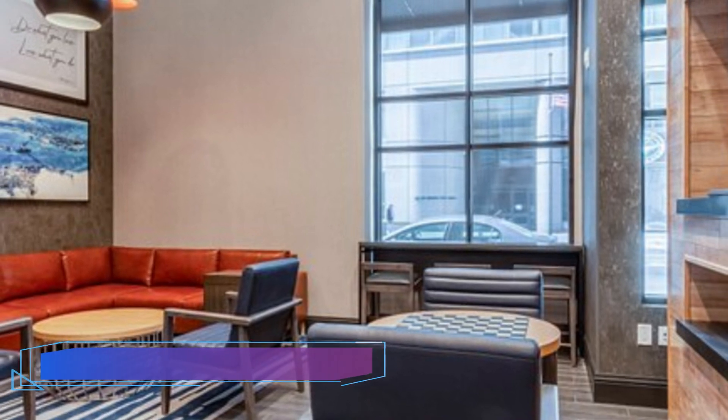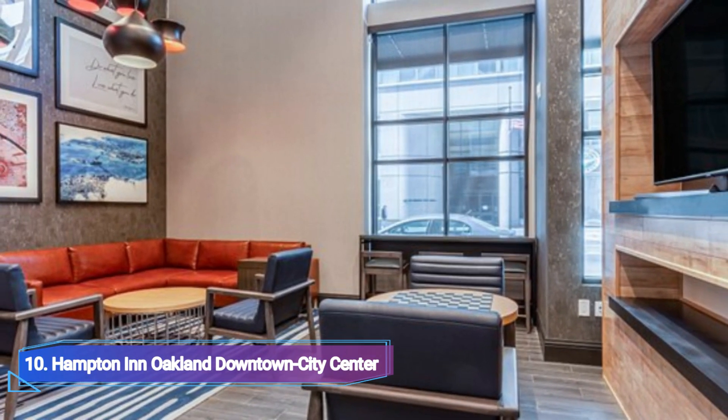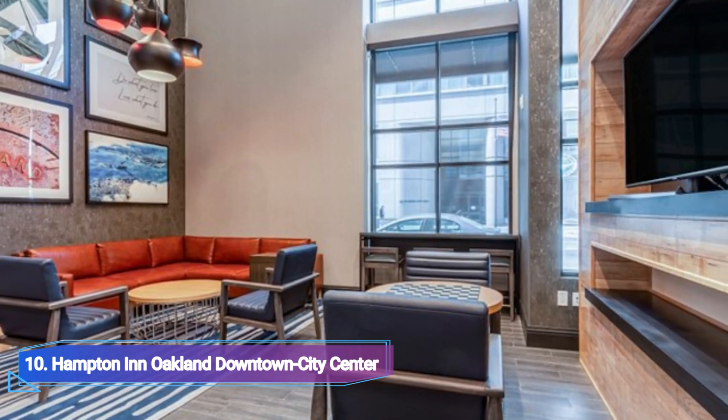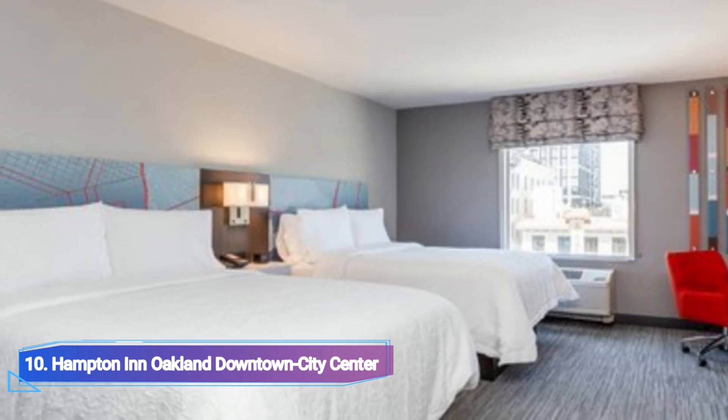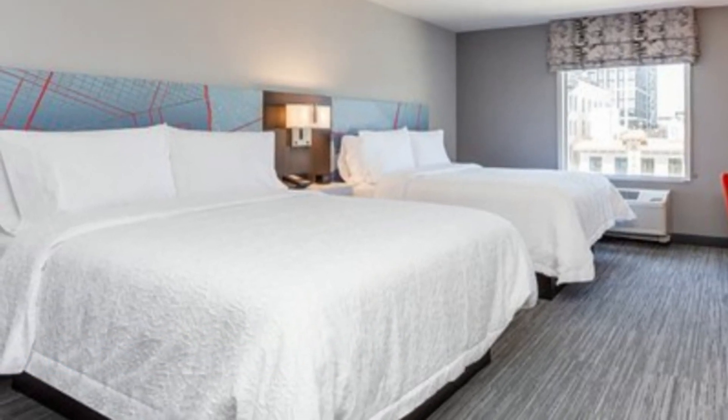Number 10: Hampton Inn Auckland Downtown City Centre. The Hampton Inn Auckland Downtown City Centre's proximity to 12th Street Auckland City Centre station makes it one of its best features. It can be reached on foot in about 2 minutes, meaning you can quickly board a train and travel to downtown San Francisco.